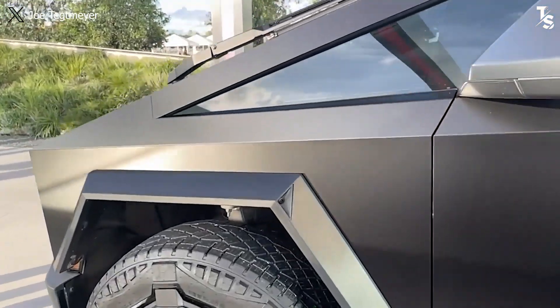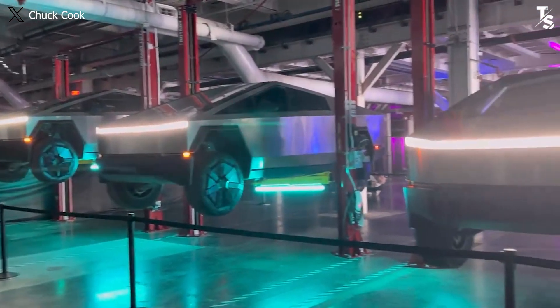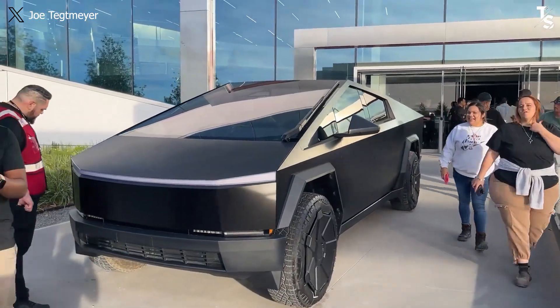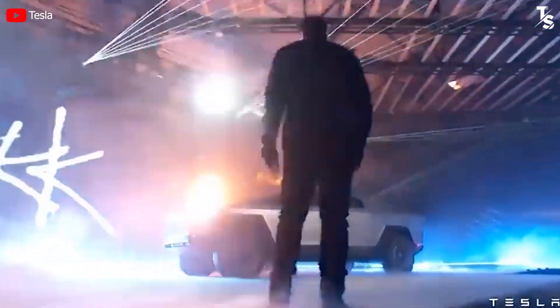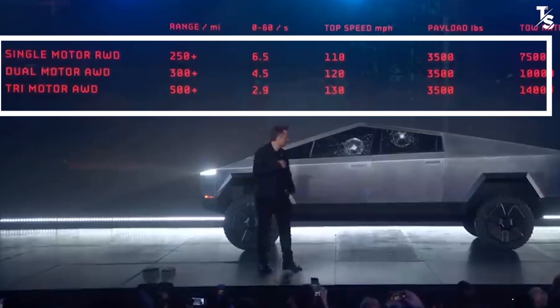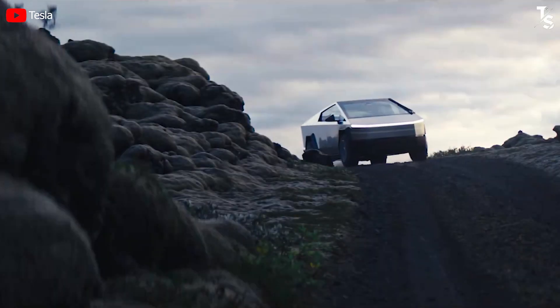Let's delve into the performance. Acceleration metrics have undergone significant development for the dual-motor, although it can't match the CyberBeast in some aspects. It has improved substantially over the prototype. At its 2019 launch, this variant was stated to accelerate from 0 to 60 mph in 4.5 seconds, and the precise figure we have now is 4 seconds — a noteworthy reduction.